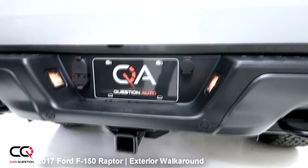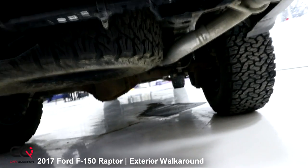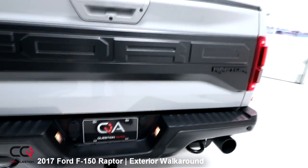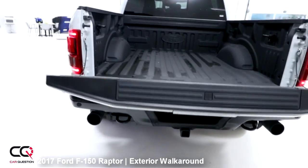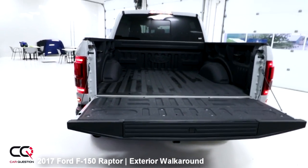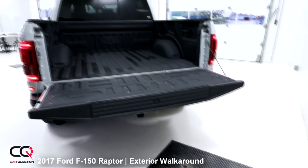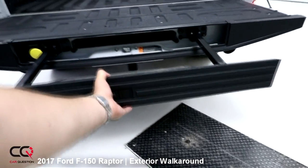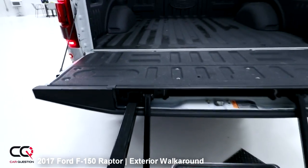If you want to lower your tires, that's also possible. You've got the hitch, and looking underneath — there's a full spare tire, and once again major protection under the vehicle. Let's open the bed — by the way, you can use the remote control, press twice on the button and the tailgate will simply go down. This is really a high truck.